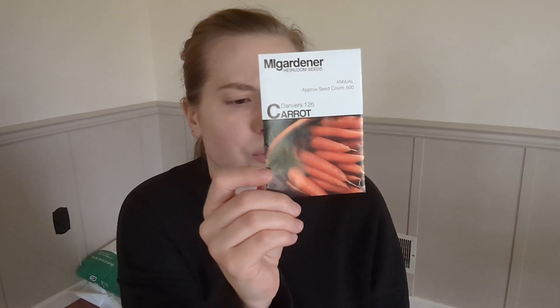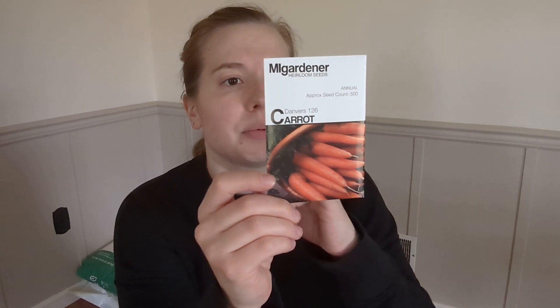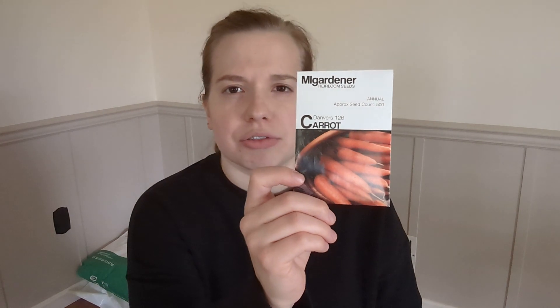Carrots — I have a couple of random carrot seeds that were given to me that I've accumulated over the years, so I'm going to plant some of those just to work through them. But this new variety is supposed to be really good for thick, heavy, dense soil, which is what we have here. It's also really good for canning, freezing, and storing. I'll plant the other varieties for fresh eating and then use these for our storage carrots going into the fall.